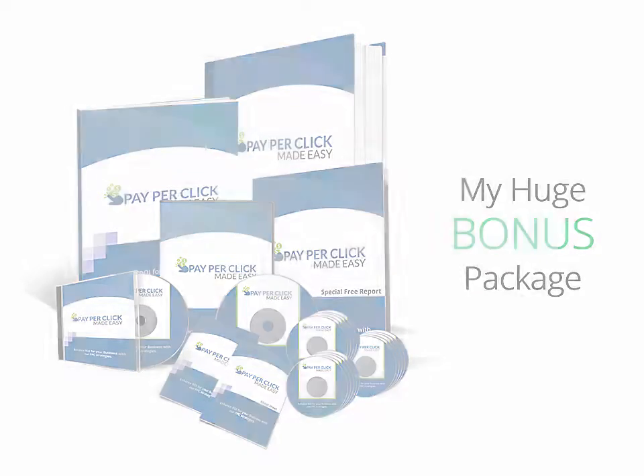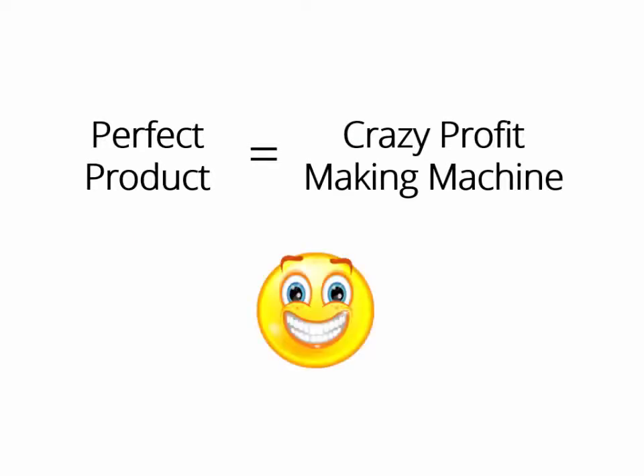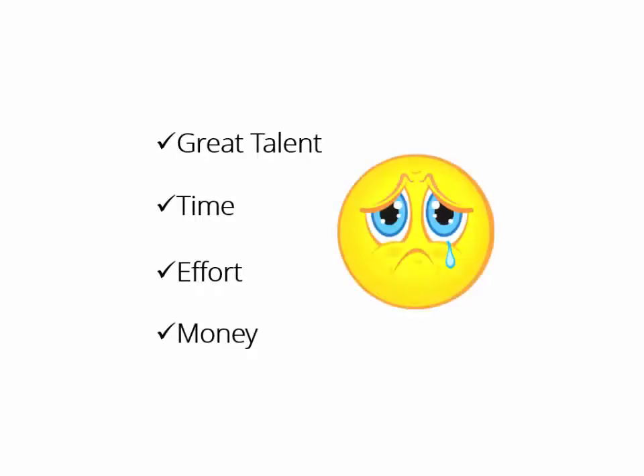If you own the perfect product, you have in your hands a crazy profit-making machine that you can turn on whenever you want, make money with it as many times as you want, even create a monthly membership as well. But creating a product takes great talent, a lot of time and effort, and of course thousands of dollars.